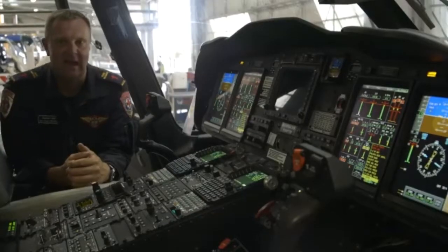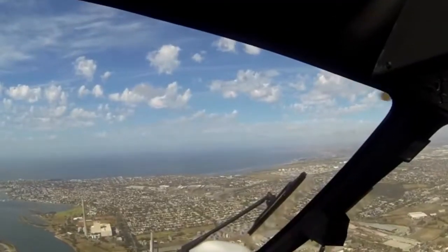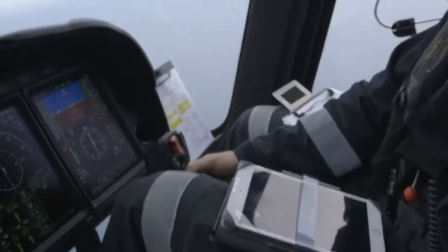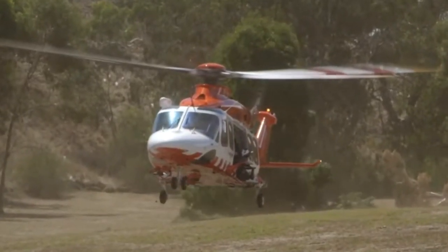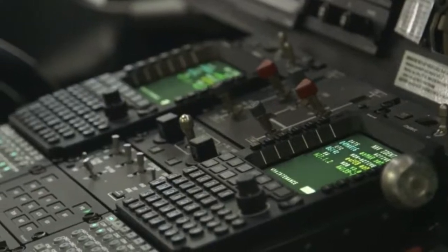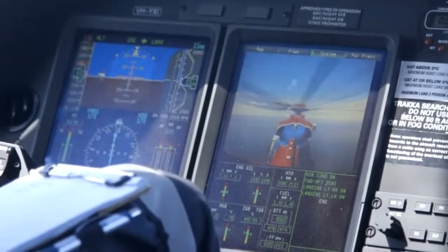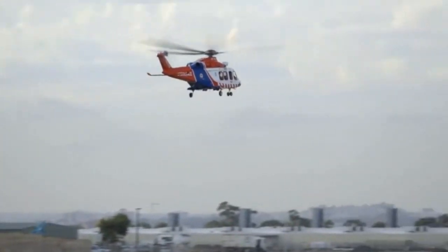The AW139 is a twin engine helicopter. It's certified for day and night operations under the instrument flight rules and visual flight rules. This aircraft has a highly sophisticated avionics and autopilot system. It's a very fast aircraft — we cruise around at approximately 260 kilometres an hour. It has an endurance of about two and a half hours, so with that speed and endurance we can cover the state very quickly. They're basically a new generation of helicopters with the latest Honeywell digital aviation package as well as a communication package, making it very reliable with very good communications with rural centres around the state.